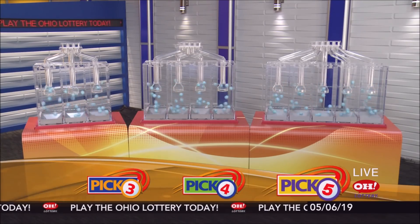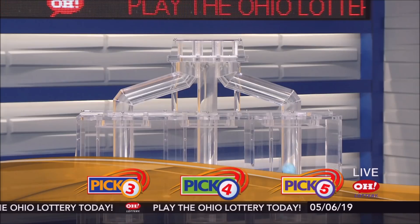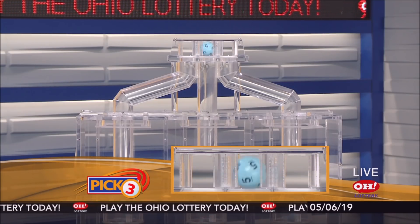We're here to pick the mid-day winning numbers for Monday, May 6th. Here are today's winning pick three numbers.